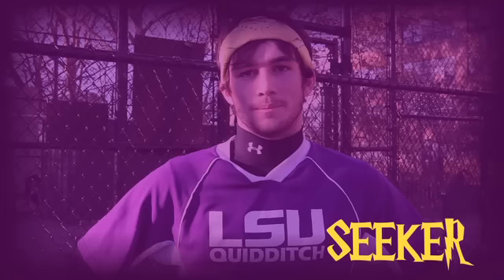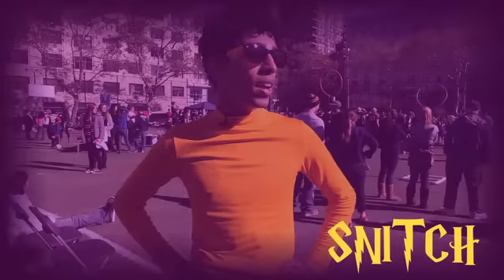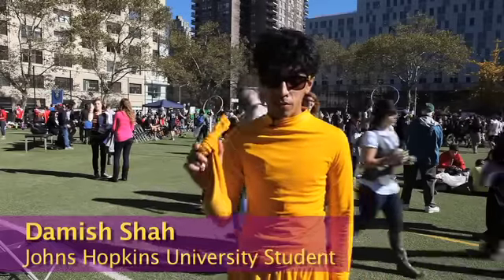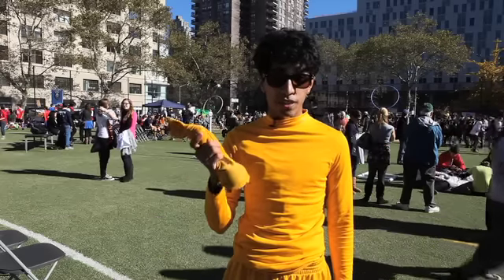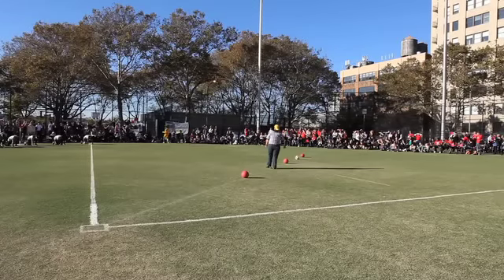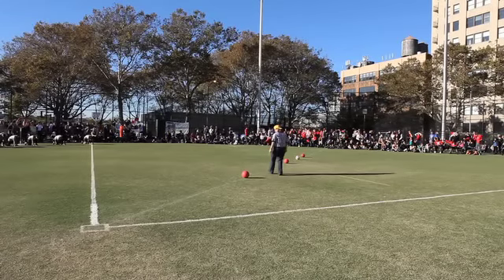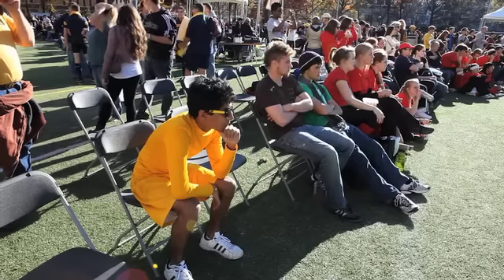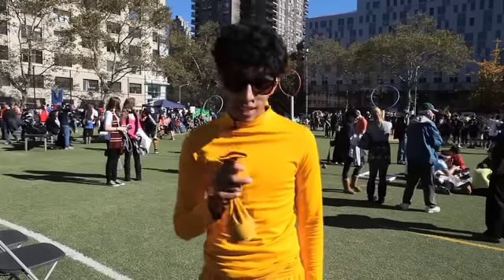I'm a seeker, and there's one of me on each team on the field at a time. I'm signified by this yellow headband, and my job is to catch the snitch, which earns 30 points for my team and ends the game. I'm a snitch for the IQA, and I wear all yellow. I have this ball hanging out of the back of my shorts, and the game ends when one of the seekers catches this and gives their team 30 points. I'm completely impartial — not affiliated with any of the teams that are playing. It gives all the seekers an even chance, even though they are playing against snitches whose goal it is to humiliate them.